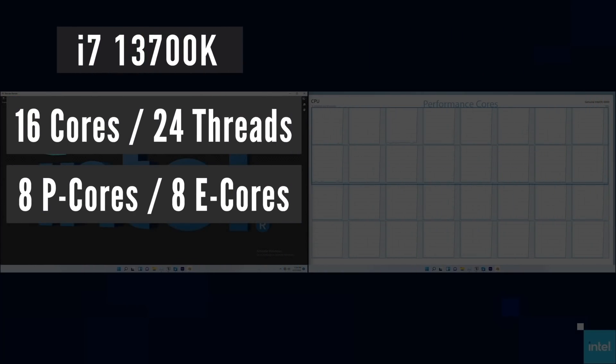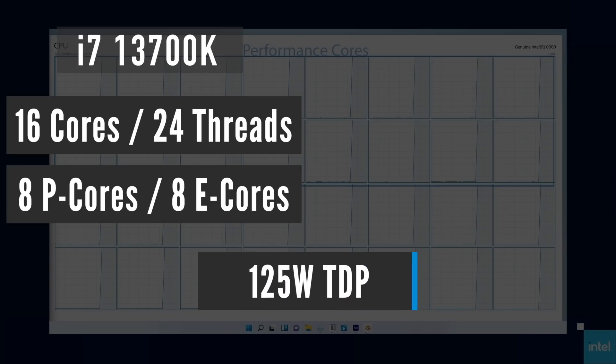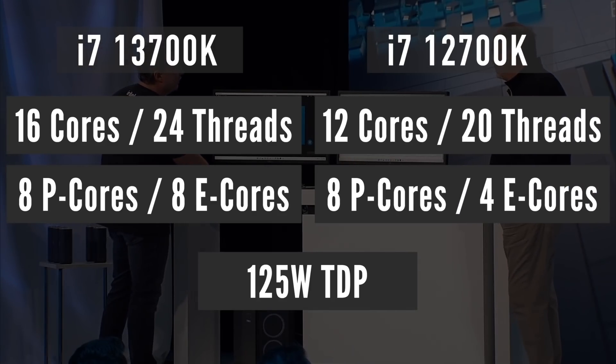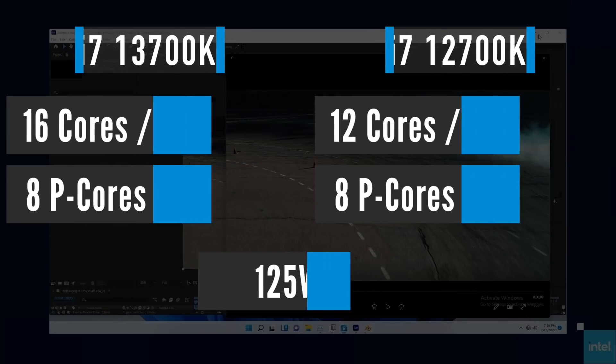The i7-13700K should have 16 cores and 24 threads with 8P cores and 8E cores at 125 watts TDP — the same configuration as the i9-12900K has right now. For comparison, the 12700K has 8P cores and 4E cores, for a total of 12 cores and 20 threads.